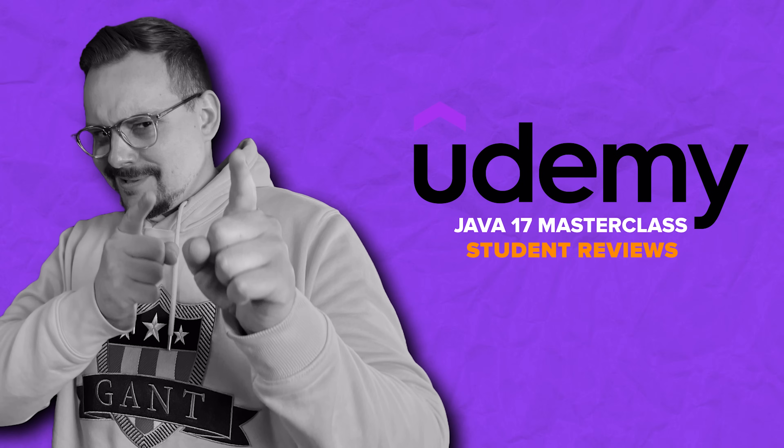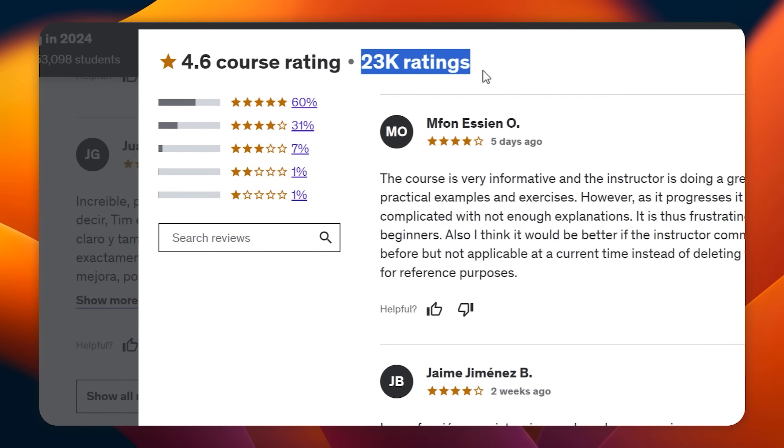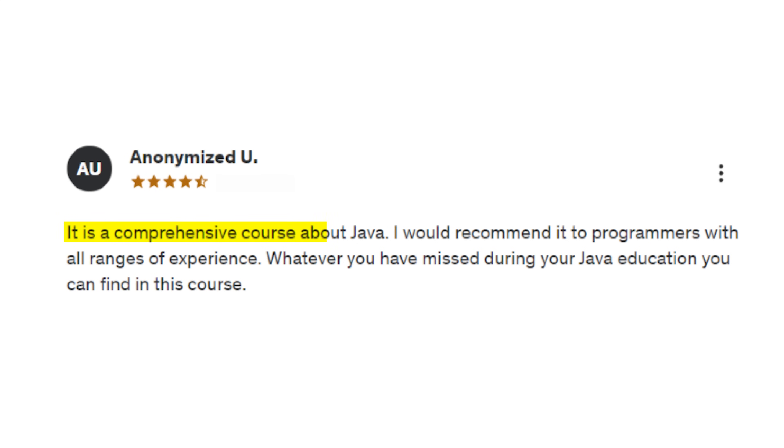Student reviews. Let's have a look at student reviews for this one. There are over 23,000 ratings for this course and it's got a general score of 4.5 out of 5. 87% of students' reviews are super positive, meaning almost all students give it 4 or 5 stars. Many students say they love how it's instructed and structured. Some students add that what they learned here really helped their career. Here is one review, for example: 'It's a comprehensive course about Java. I would recommend it to programmers with all ranges of experience. Whatever you have missed during your Java education, you can find in this course.'